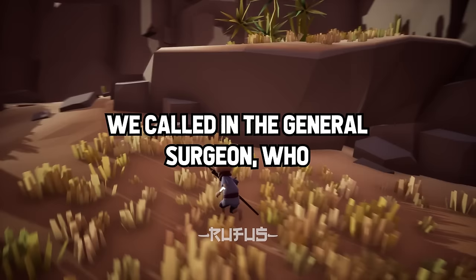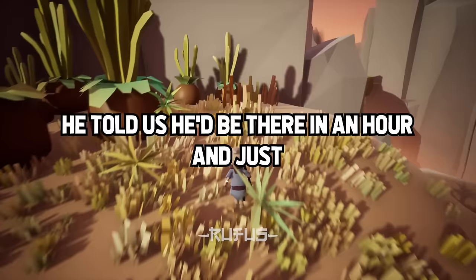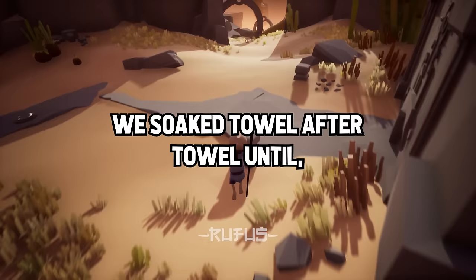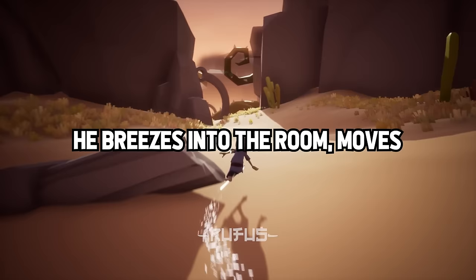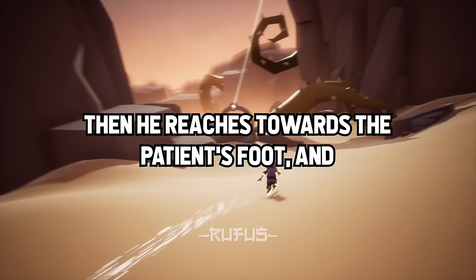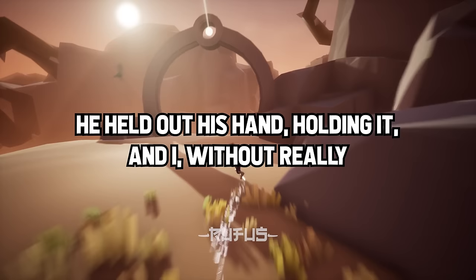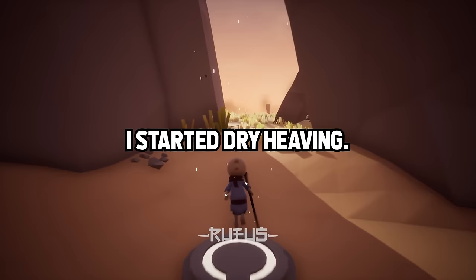They didn't know what to do either. We called in the general surgeon, who seemed to think we might be exaggerating the extent of the blood loss. He told us he'd be in there in an hour and to just hold pressure. We soaked towel after towel until the surgeon finally showed up. He breezes into the room, moves my towel away, and says, 'Hmm.' Then he reaches toward the patient's foot and pulls off a huge, softball-sized blood clot. Time stopped. He held out his hand holding it, and I — without really thinking — held my hand out too. In the next moment, several things happened at once: I realized what I was holding, I started dry heaving, and I dropped it on the floor.